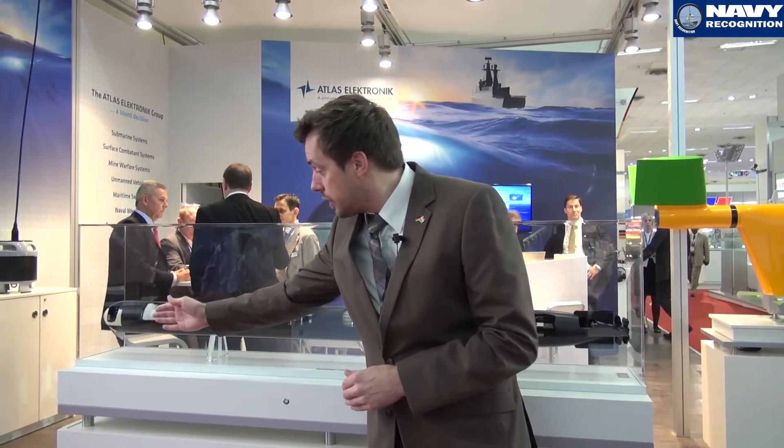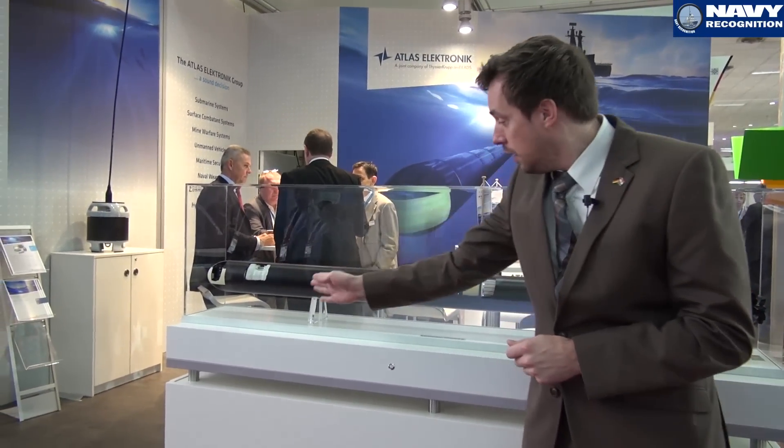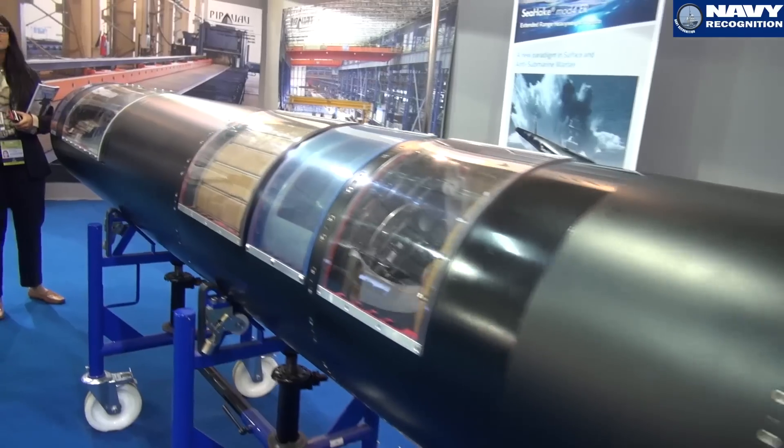What you can see here are the different sections. We have here our homing head. We have here our explosive section. We have here — in this model — four battery stacks.